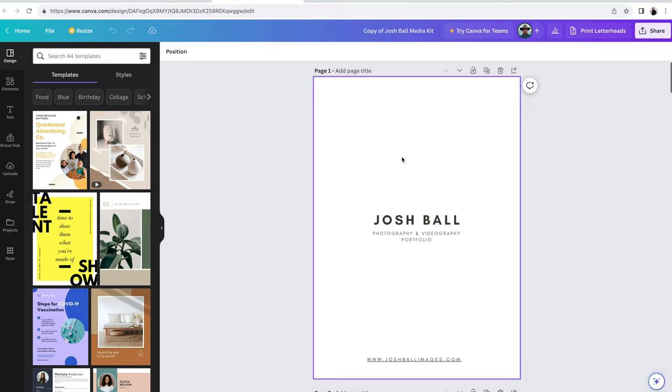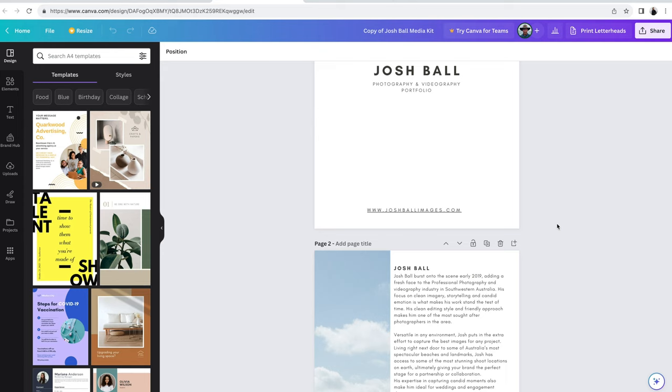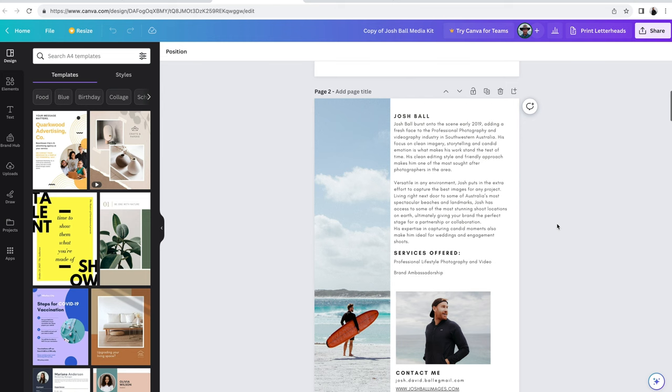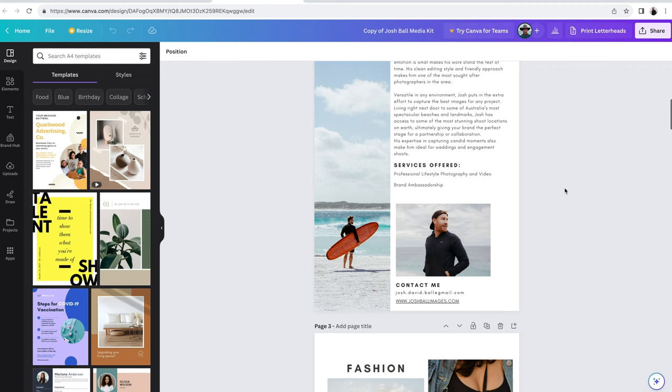Let's take a scroll through here. I have my name, photography and videography portfolio, and a link to your website — so that client you've pitched to can go straight to your website to look at more of your gallery. I've started off with a bit about me, my services, which is important. You want to make things very clear. And there's a picture of me — it's good to have a photo so the brand can put a name to the face.